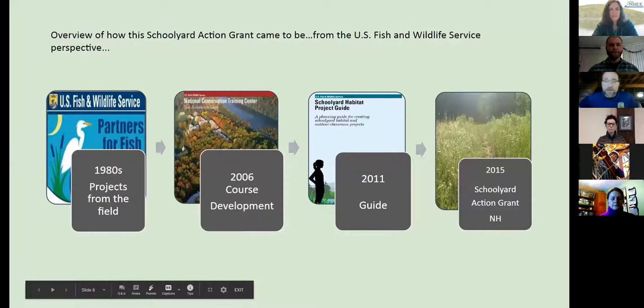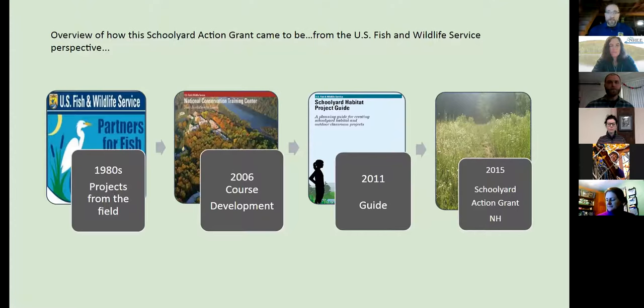I'm Ted Kenziar with U.S. Fish and Wildlife Service. I'm going to go as quickly as possible to give you a little bit of history on how we got to where we are and save the bulk of time for the fun, interactive stuff. I'm not going to bore you with the details of how U.S. Fish and Wildlife Service started with schoolyard habitats. But back in about 2011, our schoolyard habitat project guide came out and really started pushing the service into getting schoolyard habitats throughout the country.